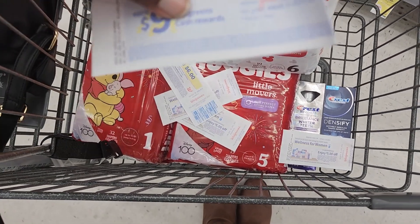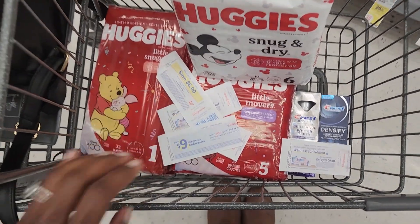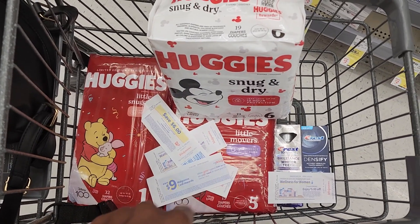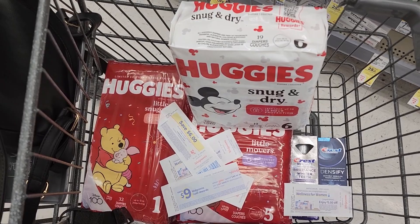I forgot one of them is a $6 register reward. And then I have a spend $40 get $9, which I'm going to use because it expires today. And a spend $30 get $10. So I should get back $19 in Walgreens cash and $10 in register rewards, making all this before tax just about four bucks — a really good deal.